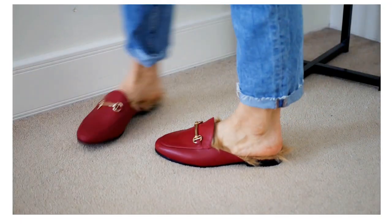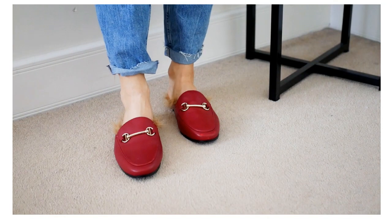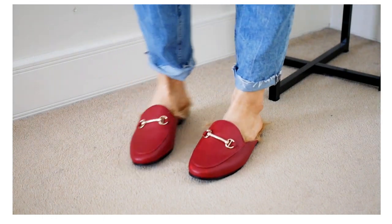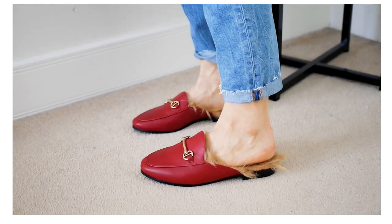Mules are still trendy and popular, especially the loafer-inspired ones, and you can wear them all day and feel super comfortable. Your toes are still covered but at the same time it's a bit lighter footwear. The ones I have are these from Dune, and they have a little fur inside — but it doesn't make it too hot, it's more for softness and comfort.